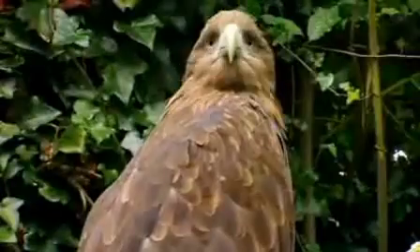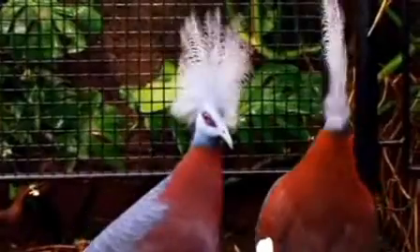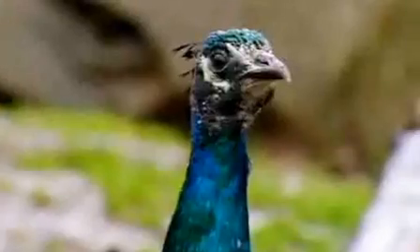All the animals at the zoo are doing the alphabet, why don't you?